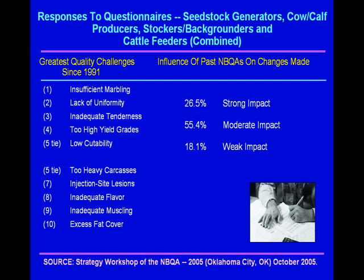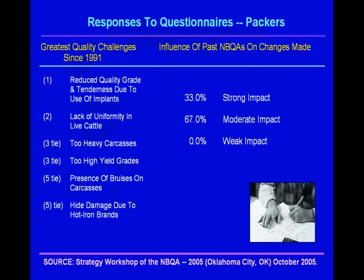We also asked producers what they believe the impact of the previous audits — 1991, 1995, and 2000 — has been on changes they made in their production system, whether that's injection site placement, brand location or size, or anything like that. Almost 27% said a strong impact. 55% said a moderate impact. It gives you an idea of how people look at the information.